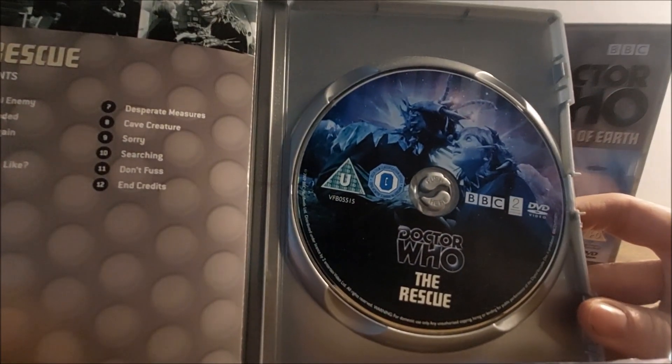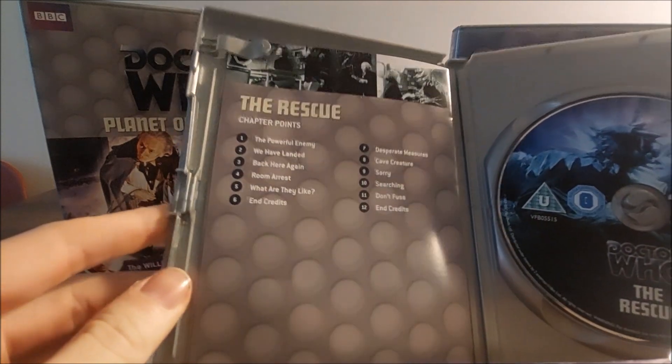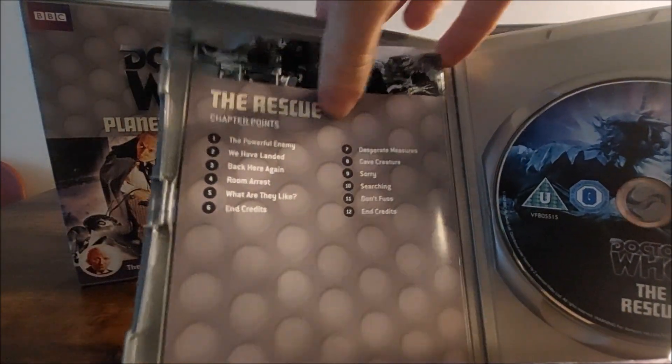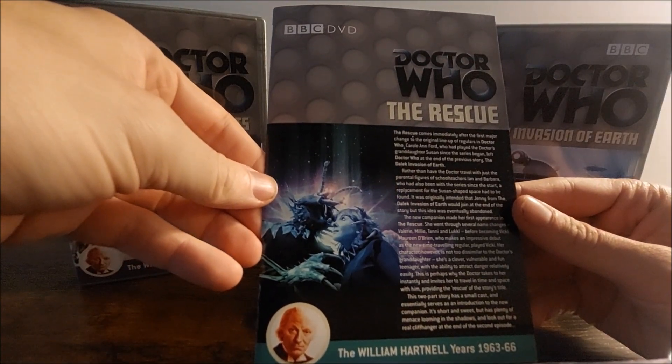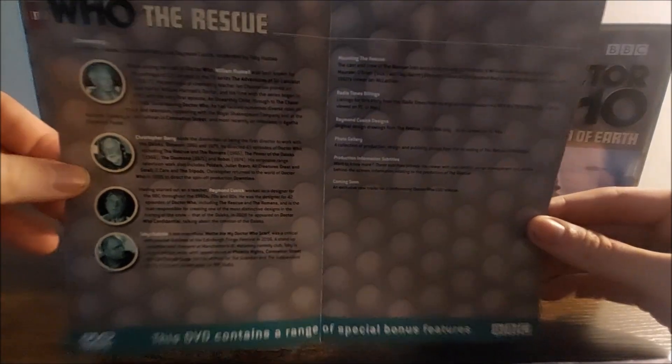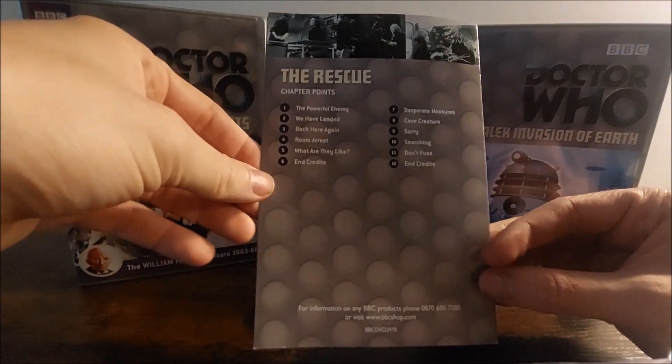For the interior, we have the single disc of the story and the chapter points for the two episodes. We also have the booklet — there's the front of it, and the interior with the chapter points as already shown.